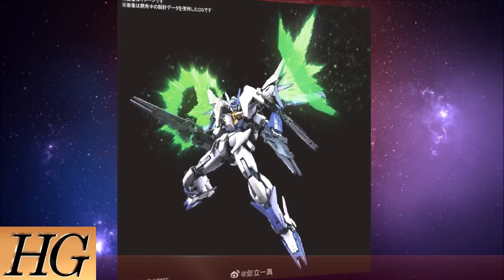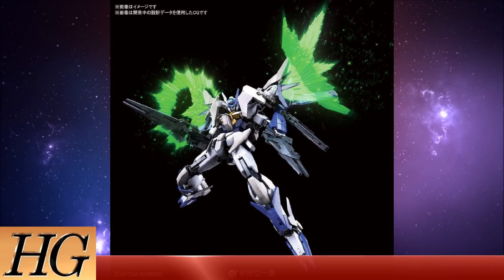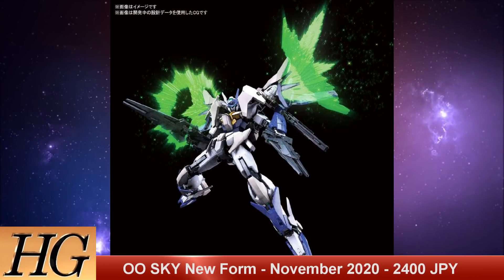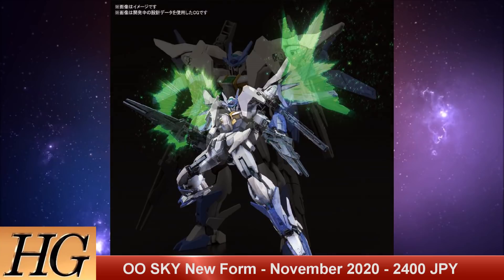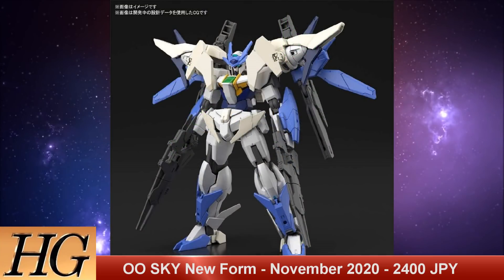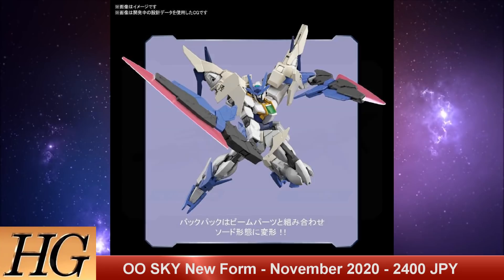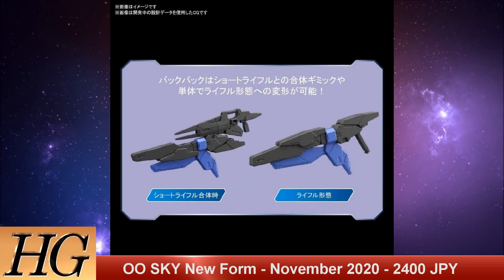We also have the High Grade Build Divers Re:Rise Gundam 00 Sky New Form — a tentative name — set to release in November of 2020 for 2,400 Japanese yen. The GN-0000 DVR-S Gundam 00 Sky is a take on the 00 Gundam from Gundam Build Divers. While no name has been given to this specific set of equipment, it is donning a new color scheme and has updated weapons for both melee and ranged attacks.